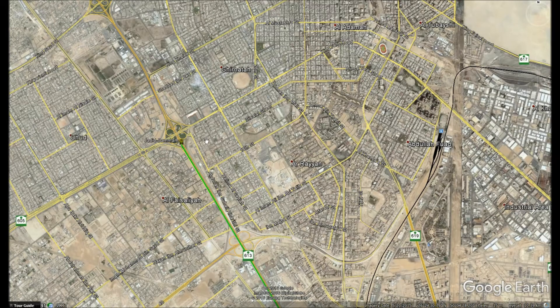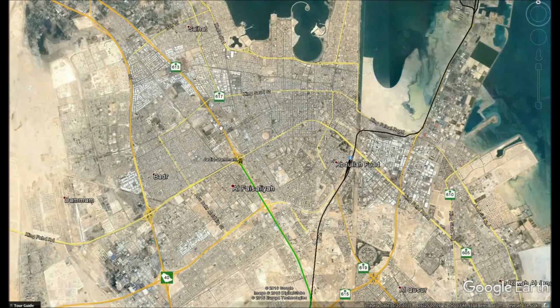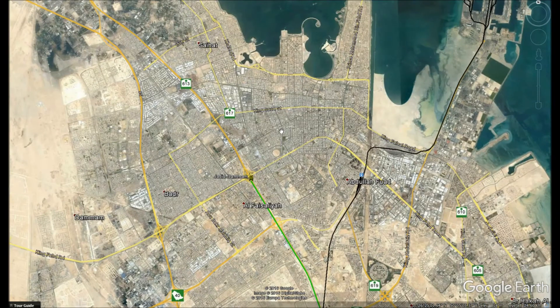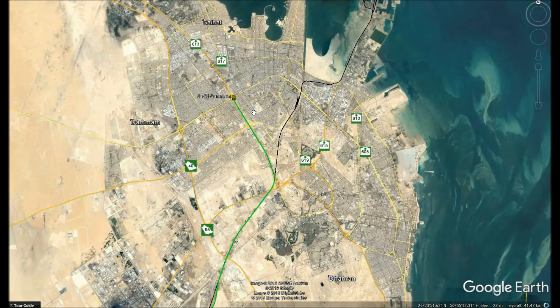Jadid Dammam station would be a temporary terminus for the high-speed rail until it gets extended to Kuwait — just like Okayama station, where Shinkansen bullet trains temporarily terminated. Okayama is not a very big or exciting city to visit, just like this one, but then the Shinkansen was extended to Hakata, which is the equivalent of Kuwait in my high-speed rail project. And that is the end of the showcase for today, ladies and gentlemen.